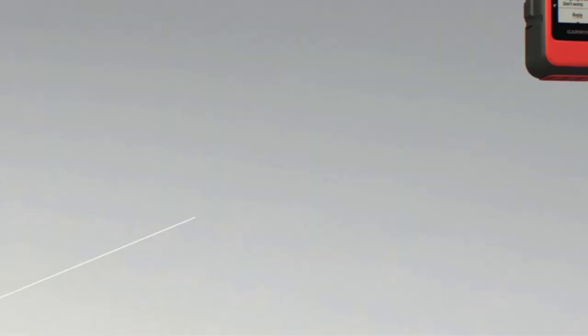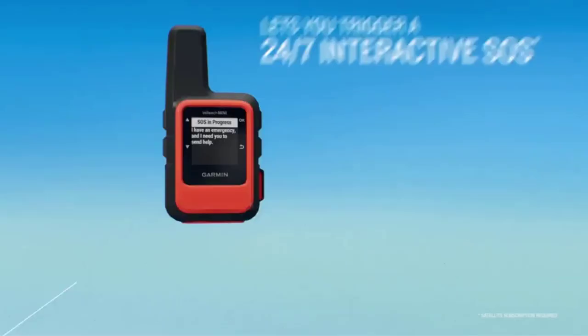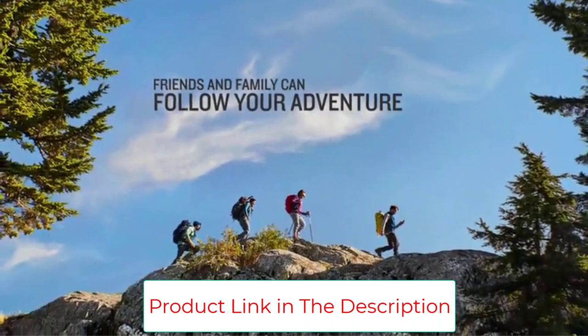Plus, it's water-rated to IPX7 and impact-resistant, meaning it's just as tough as your next uphill climb. Sending out an SOS message is easy thanks to 24/7 access to the GEO's emergency response team. A satellite subscription is required for use. Connectivity technology: Bluetooth, ANT+. Battery life: 50 hours in default tracking mode, 20 days in power-saving mode.